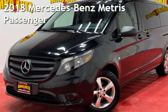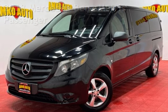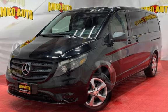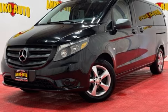Presenting a pre-owned 2018 Mercedes-Benz Metris. This four-door van has a four-cylinder, 2.0-liter I-4 engine, with rear-wheel drive and an automatic transmission.